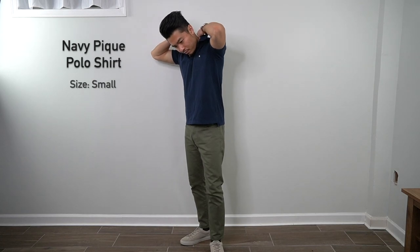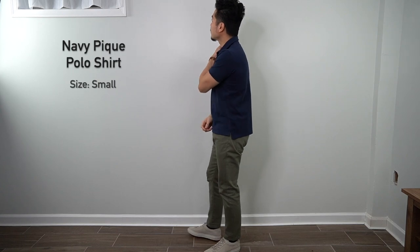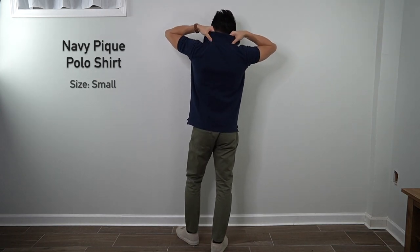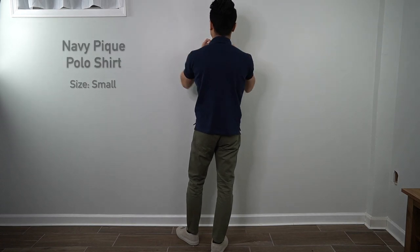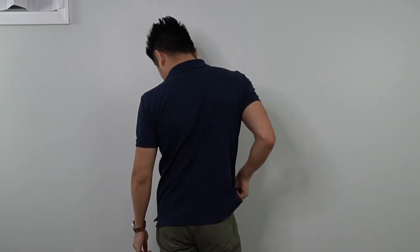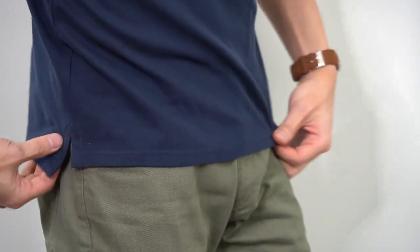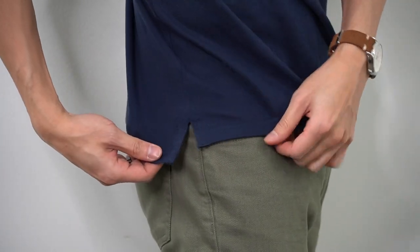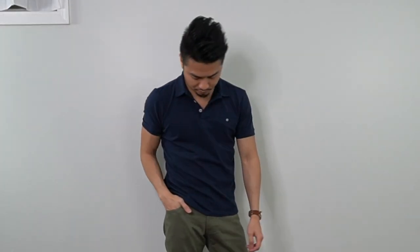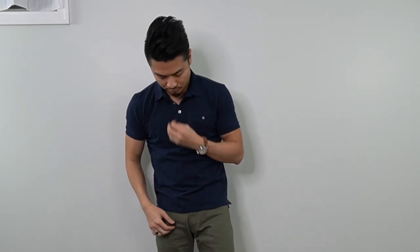Next, swapping to something more refined — the daily polo in navy pique, size small. The premium pique cotton feels really soft and is a nice quality material. The fit is pretty flawless and I like the split bottom hem where the back is slightly longer than the front, adding character to the shirt. It's a rich navy blue and overall looks and feels like a premium product. There's also a right breast pocket as a nice detail.